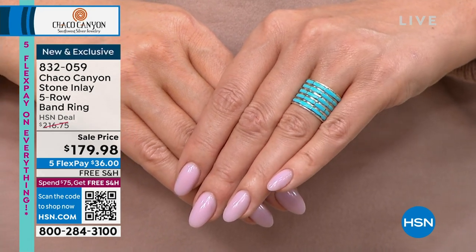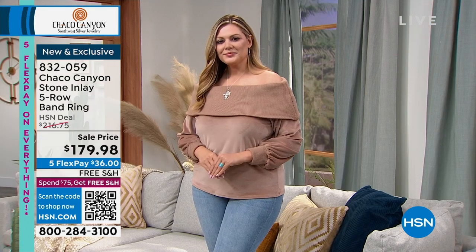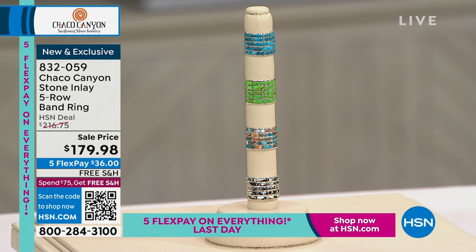Free shipping and handling, and 5 flex pay on everything. It's part of our Discovery Days promotion — today is the last day we're doing 5 flex pay on everything, so it's the last chance if you want that option.